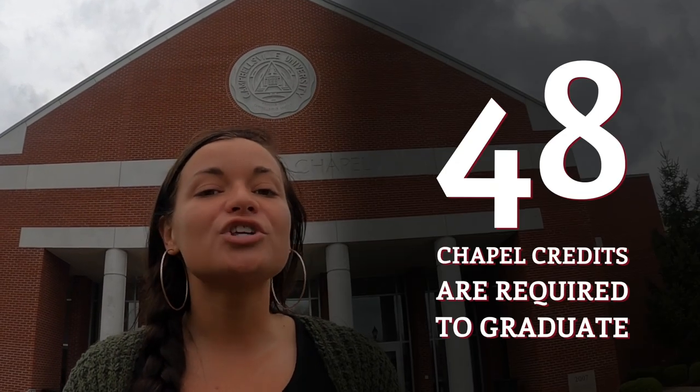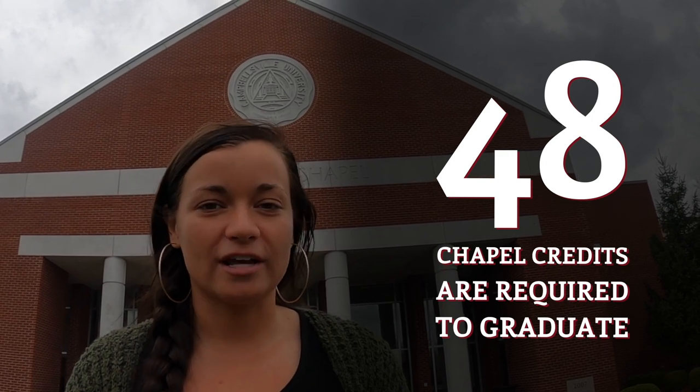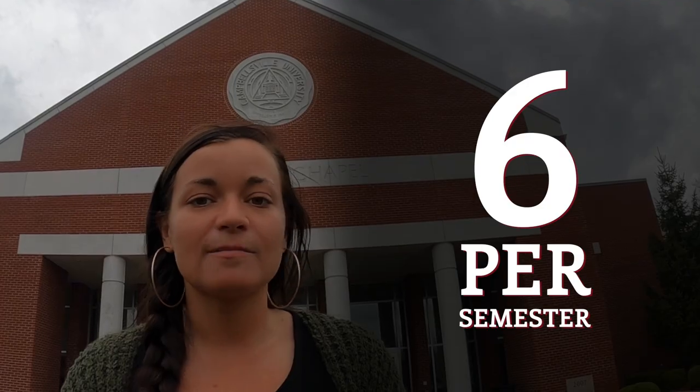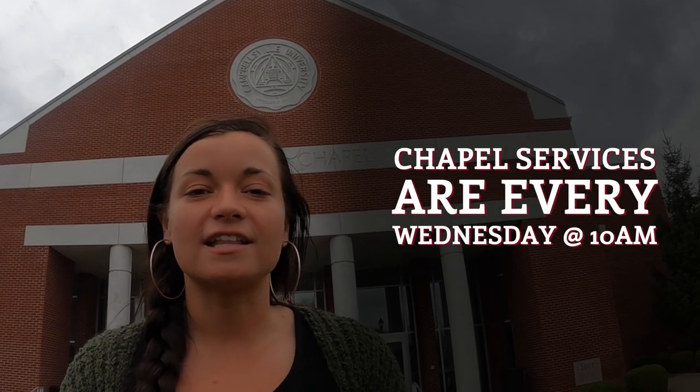This building behind me is Ransdale Chapel. We are a Christian institution and there are some requirements that come along with that. One of those requirements is the attainment of chapel credits — to graduate from Campbellsville University you need 48 chapel credits. Don't freak out, that's over the course of four years, breaking down to about six a semester. We have a chapel service in here every Wednesday morning at 10 a.m.